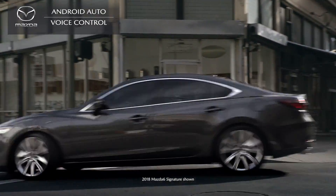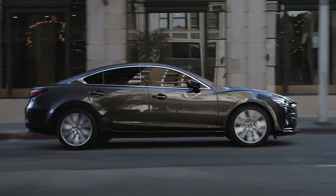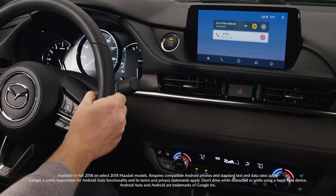Stay focused, connected, and entertained with the perfect companion: Android Auto and Google Assistant in your new Mazda.